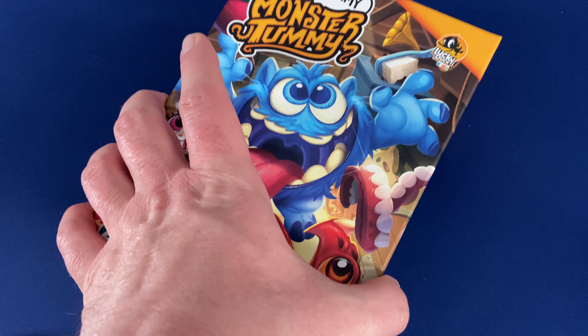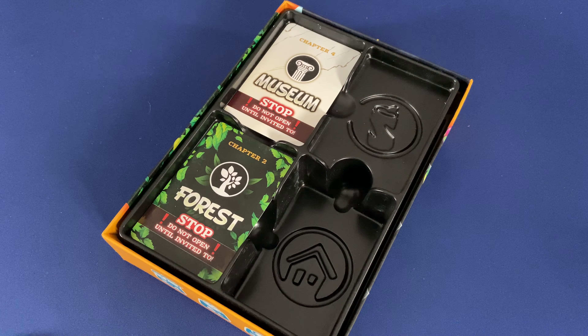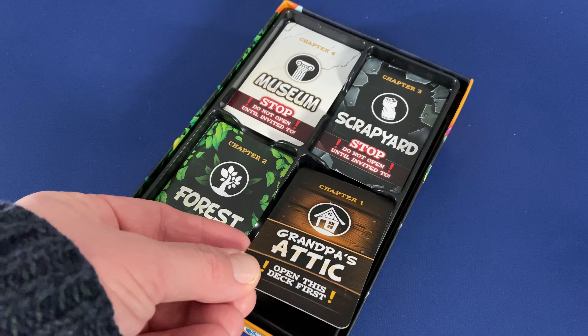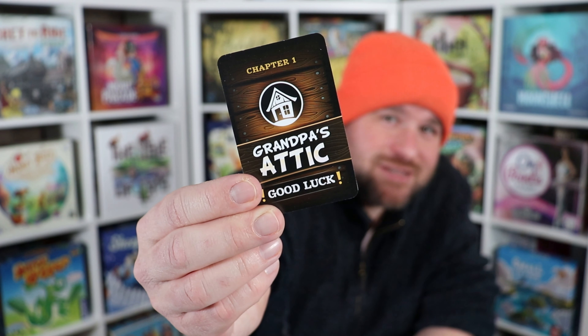Inside the box, we'll find four decks of cards with four easily distinguishable icons on each card of that deck. When you first start playing, we'll just be using cards from Grandpa's Attic. Why did we start with Grandpa's Attic? Well, it turns out there's a whole bunch of monsters up there! But don't worry — they're not the scary spooky kind, but they are hungry and they're allergic to vitamins!